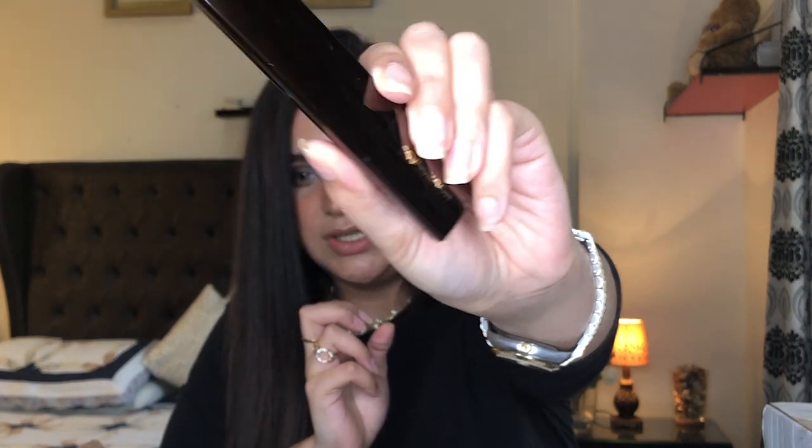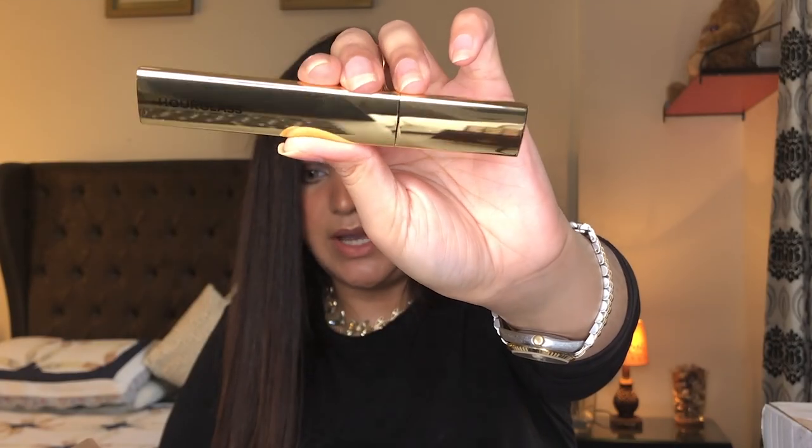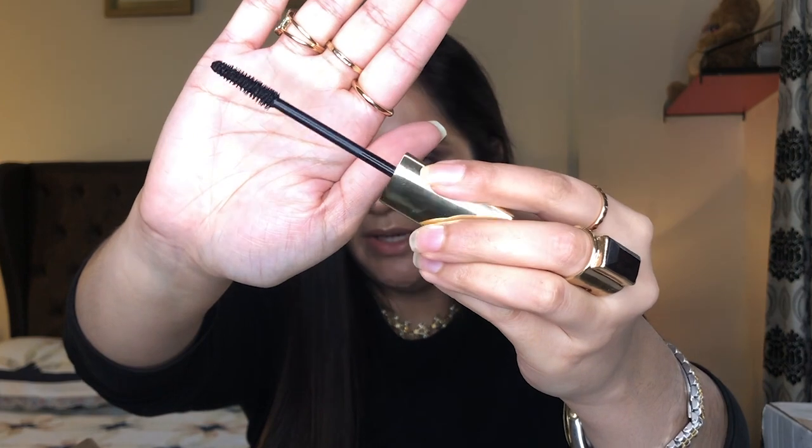Next is the Hourglass Vanished Stick Foundation in the shade Warm Ivory. The packaging is amazing — no doubts there. It's a stick foundation and everybody says it's one of the best stick foundations out there, so I had to get it — though this one was actually because of my sister. Then I got the Caution Mascara from Hourglass. The packaging is very sleek and I'll show you how the applicator looks. I've heard really good things about this — it's some people's holy grail mascara.